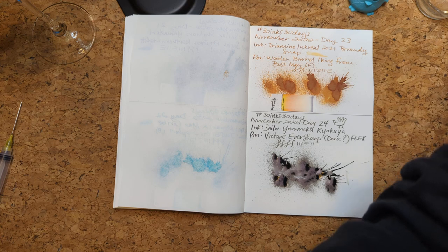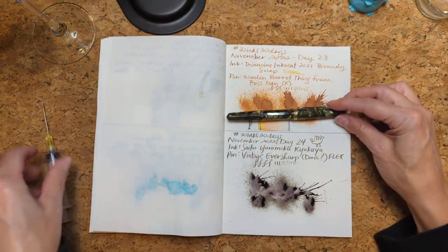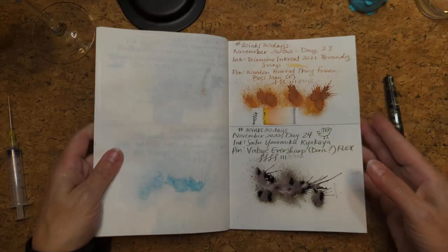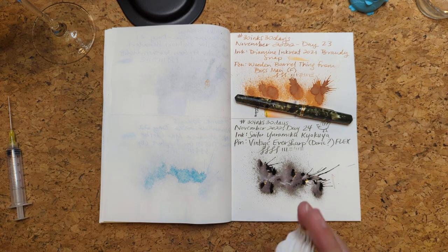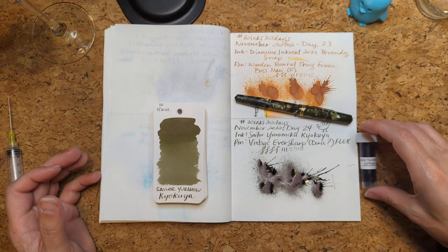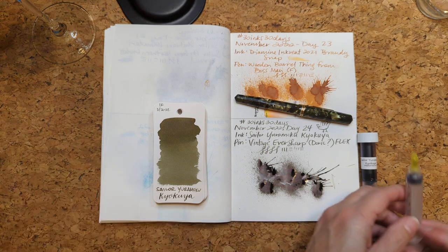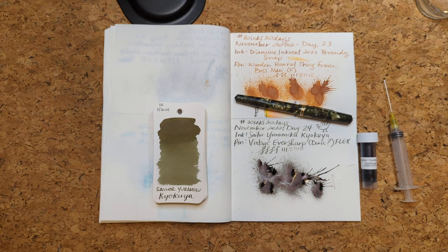Here we are, day 24, in our vintage pen. I tried, I blocked off, I did what I could — and you know what, that's all you can do. You can just try and then apply your knowledge and try better next time. I suppose this is life lessons à la 30 inks, 30 days.